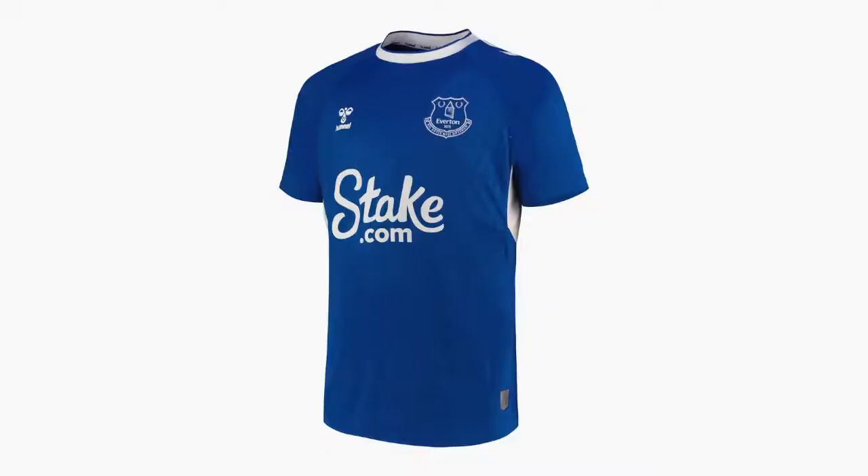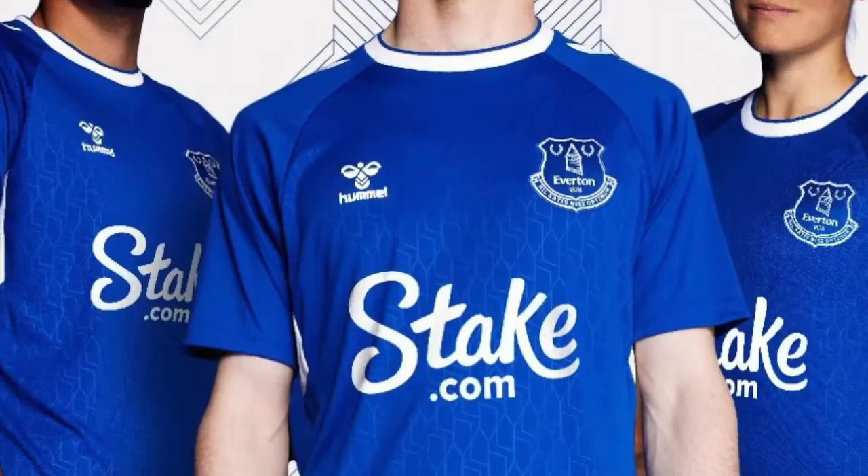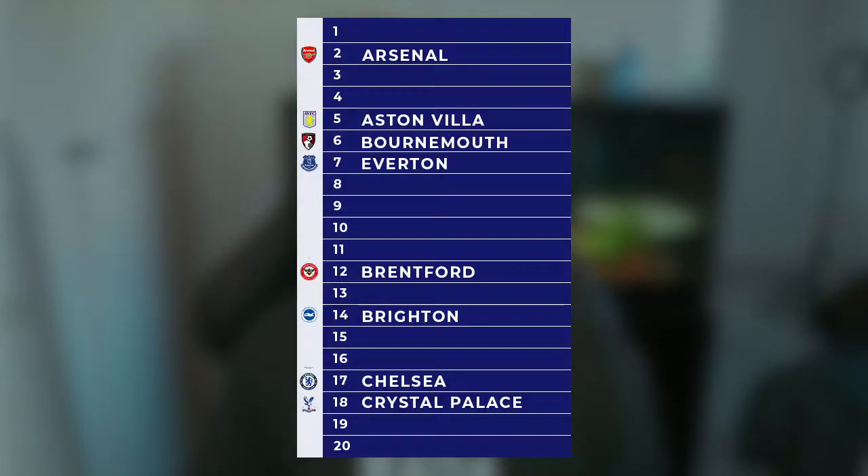Everton now and this is their shirt. They've got a blue shirt obviously as they do, with a bit of white on the sides and they've got a new sponsor — Stake.com. I definitely prefer this over the old kit they had last season. They've got a faded design similar to Chelsea's but this looks a bit nicer — it just looks cleaner, fresher, like a kit you'd want to buy. I have nothing bad to say about it so I have put Everton in 7th place.